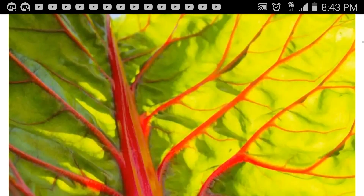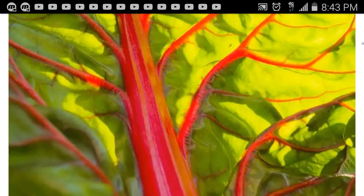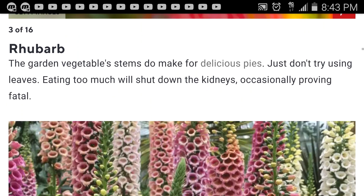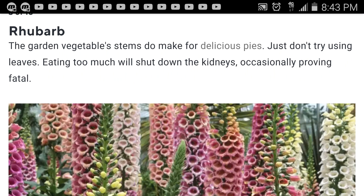This looks like rhubarb — yes, rhubarb. It's a garden vegetable and the stems do make delicious pies, but don't try using the leaves. Eating too much will shut down the kidneys, occasionally proving fatal.